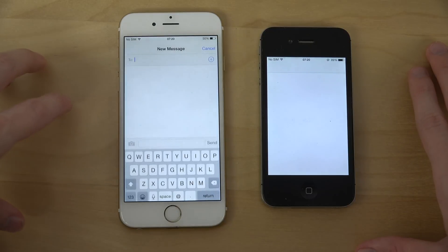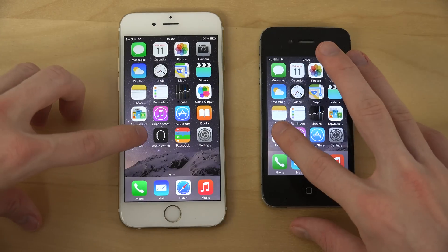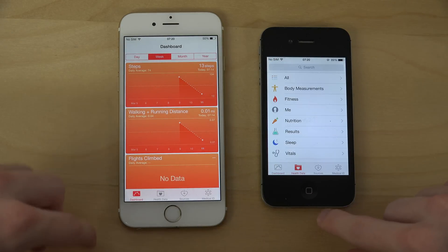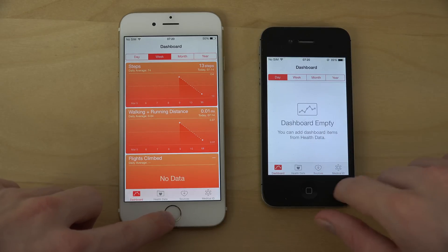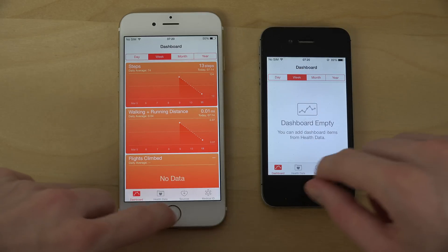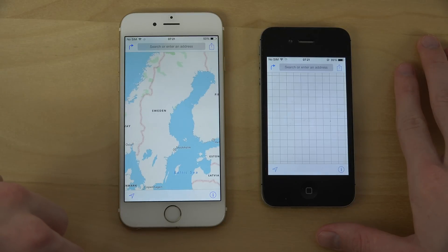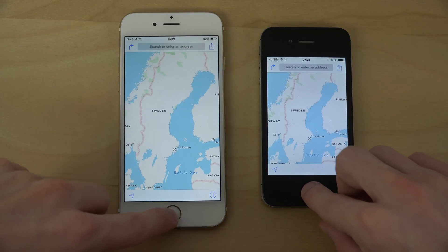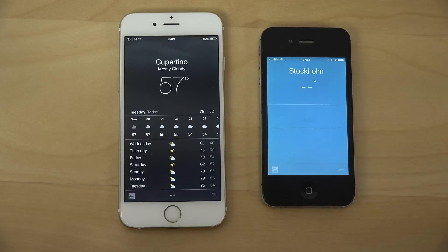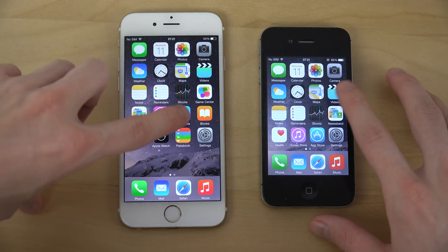Let's go with messages — there we did see some light there on the 4S. Let's go with the health app. Interesting, this one doesn't have anything on the dashboard. Default. Takes a little bit longer there. Flyover on maps should be better on iOS 8.2. We did see a little bit of difference there, but the app was looking a bit different — that was kind of unexpected.